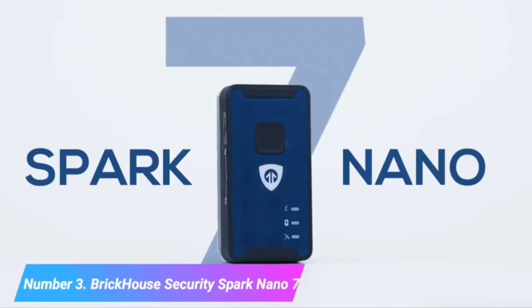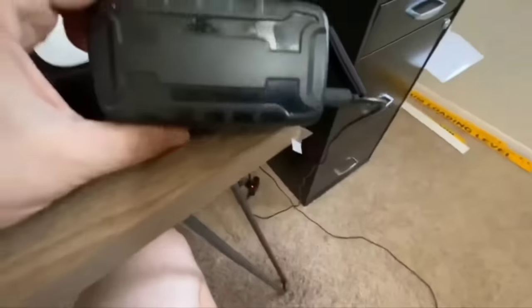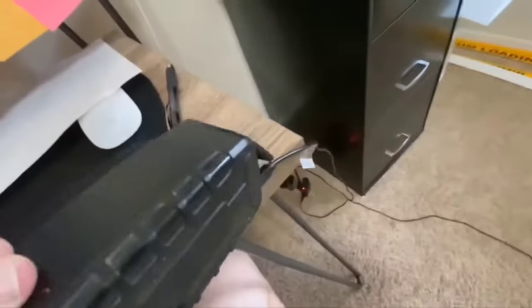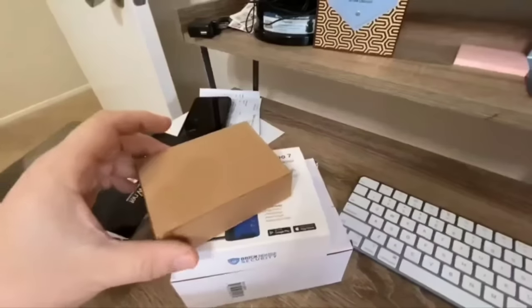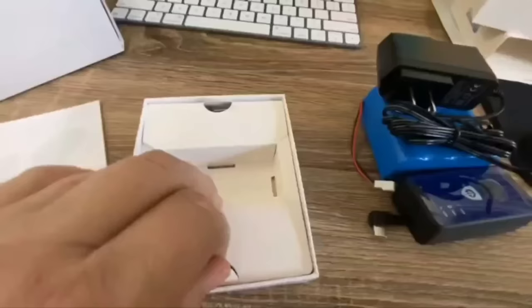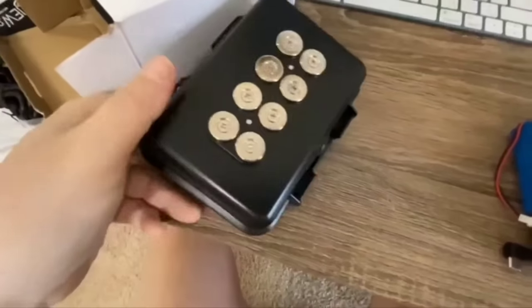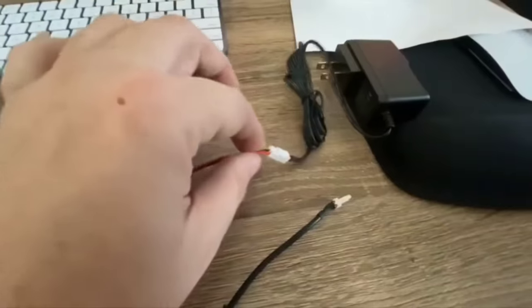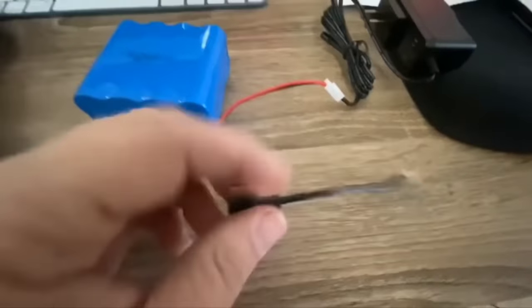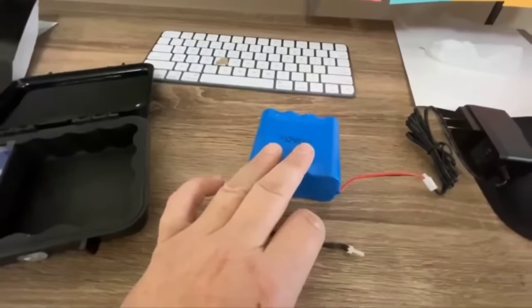Number 3: Brickhouse Security Spark. The Brickhouse Security Spark 907 is a cutting-edge GPS tracker renowned for its compact size and robust tracking capabilities. This diminutive device is perfect for tracking a wide array of assets, including vehicles, loved ones, or valuable items. The Spark 907 utilizes 4G LTE connectivity to provide real-time and highly accurate location updates accessible via a user-friendly mobile app or web platform. Its small size and discrete design make it easy to conceal and attach to almost anything, ensuring you can keep an eye on your assets without drawing attention.